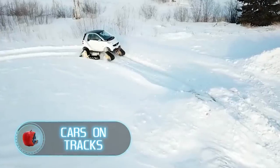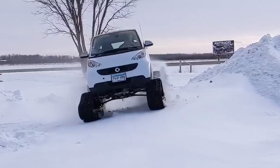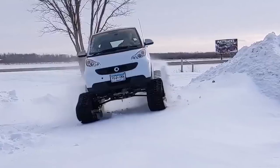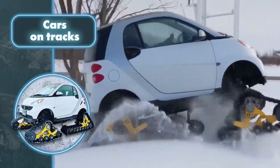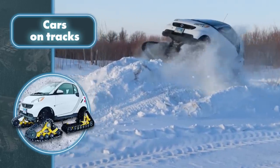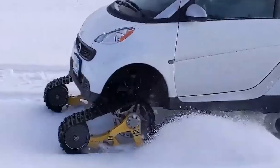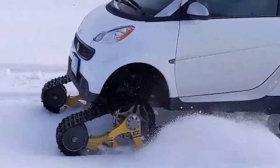Cars on tracks. Matt Trax never ceases to amaze with their unusual combinations. Take a look at this smart car, which has been turned into a snowmobile. The modification is quite simple and involves replacing the car's tires with tracks, resulting in a compact and maneuverable vehicle that can move through the snow — in other words, a smart snowmobile. The tracks provide excellent traction and stability, allowing the vehicle to traverse slopes and uneven surfaces with minimal effort.